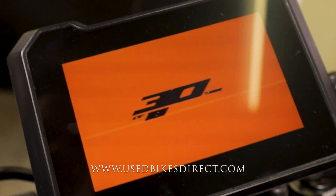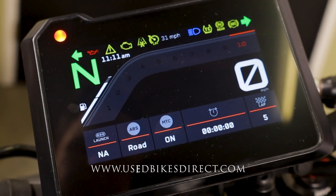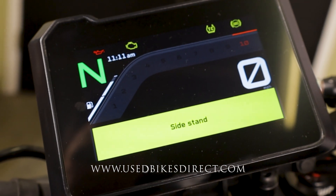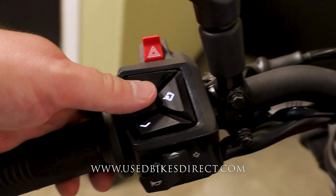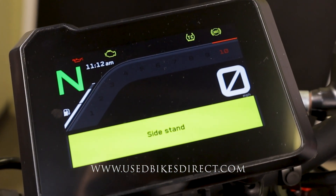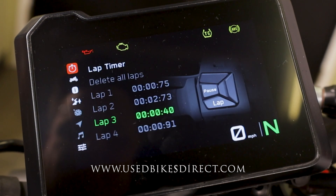When we flip on the key, the display comes to life — it's a full color, full digital display and it's gorgeous. It keeps track of absolutely everything for you: things like your speedometer, tachometer, indicator, and all these menu controls.